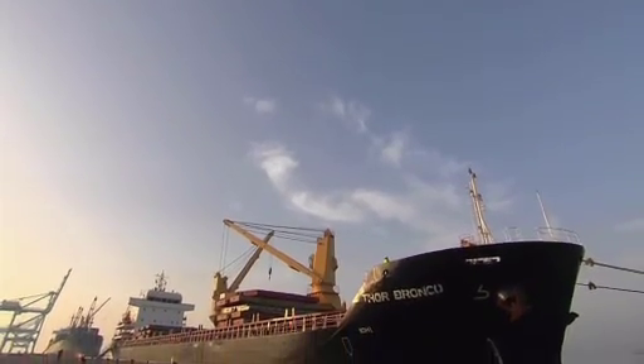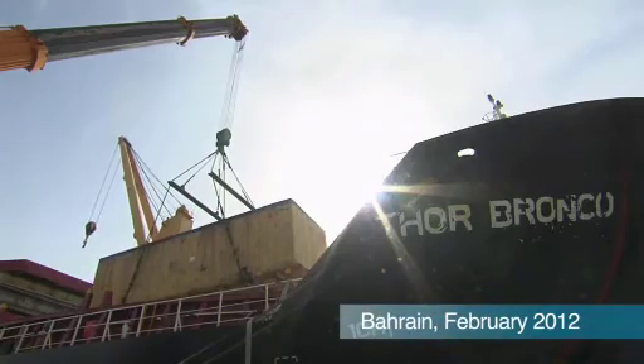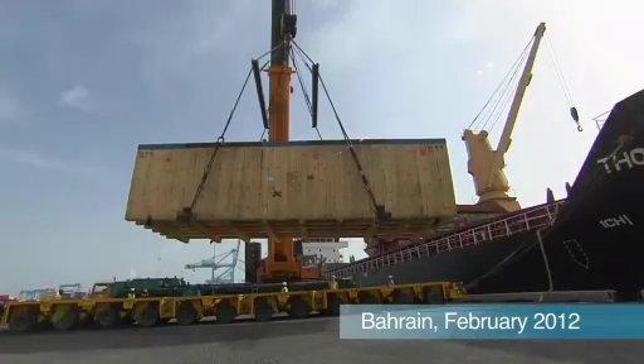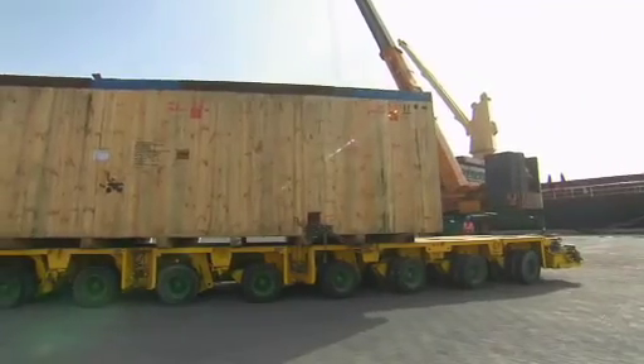Everything arrives by ship in Bahrain. A busy time for the people in Hid when the freight comes in. From there it is only a few hundred meters to the job site — a key logistical factor for the production of beams.